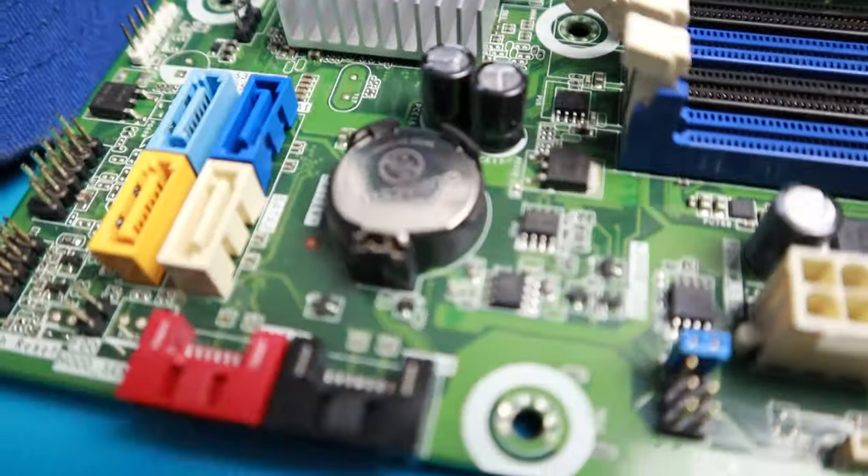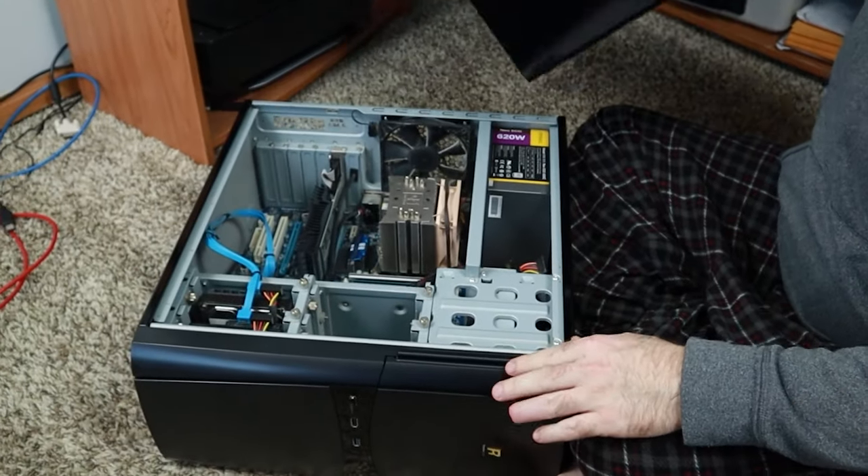Even if your CMOS battery is only a glorified clock these days, it can still cause problems if it dies. This whole topic was inspired by my old dead computer — it's about nine years old. The CMOS battery has died tragically, so I'll show you how to replace it and save yourself a trip to the local computer repair shop.